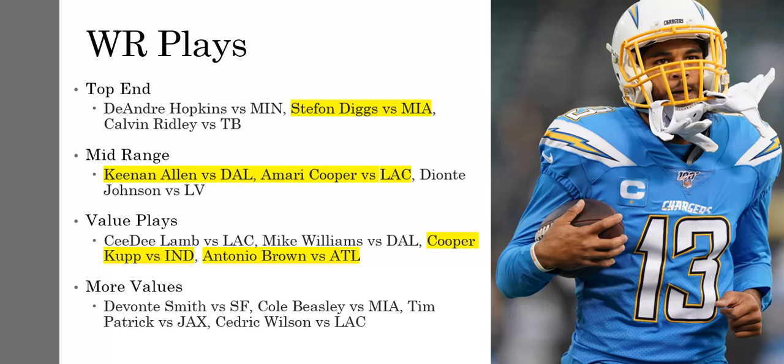Some value plays in the low 6K range — you got CeeDee Lamb. You can basically jam in Allen, Cooper, Lamb, and Mike Williams all in the same lineup if you want to do a full-on stack. I really have no problem with that. I like Mike Williams too — he's cheap and had 12 targets in week one. I think he's going to have a big year. If he's healthy this year, which has always been something holding him back, he should have a big season with Justin Herbert as his quarterback. Herbert should lock in on Allen and Williams mostly every week — those two are going to be the top two dogs.